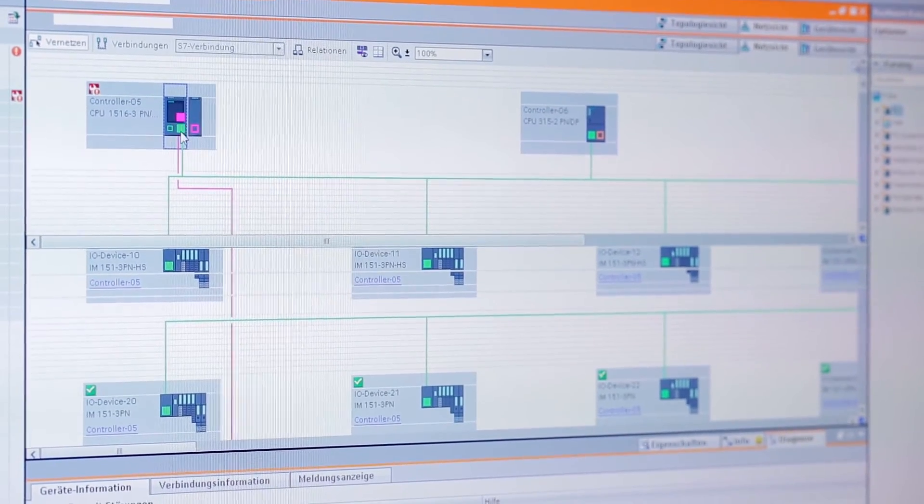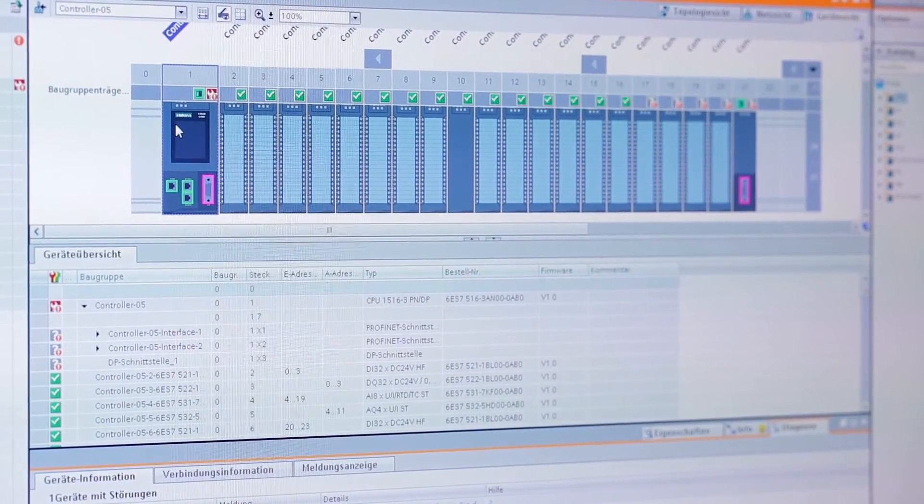Customers who use TIA can also profit from these advantages. For example, a machine manufacturer was able to cut commissioning time by 20%. Engineering showed similar results with their front-end development, so that engineering time was reduced by 30%. Naturally, these are figures that make our customers happy.